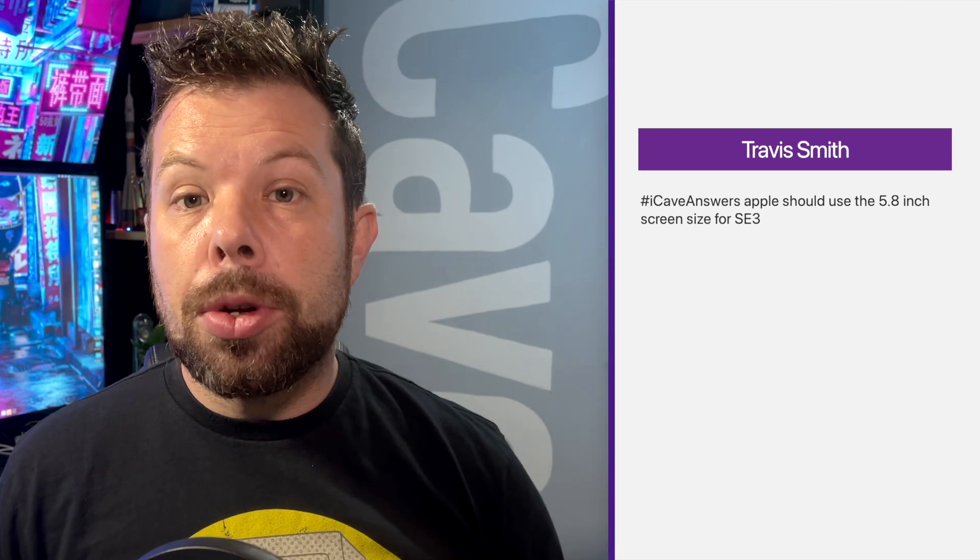Travis Smith asks whether Apple should use the 5.8-inch screen size for the SE3. The 5.8-inch display came with the iPhone X and XS, but at that point you're still using OLED, which is more expensive. So using the 6.1-inch LCD display from the iPhone XR makes a lot more sense for trying to make a budget item. The Face ID sensors are also quite expensive, which is why there have been rumours of putting Touch ID into the power button instead.